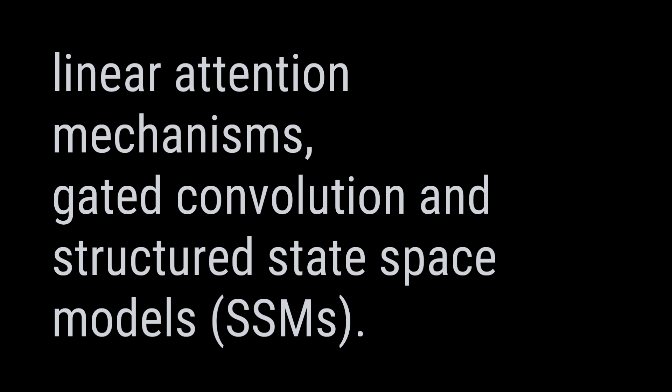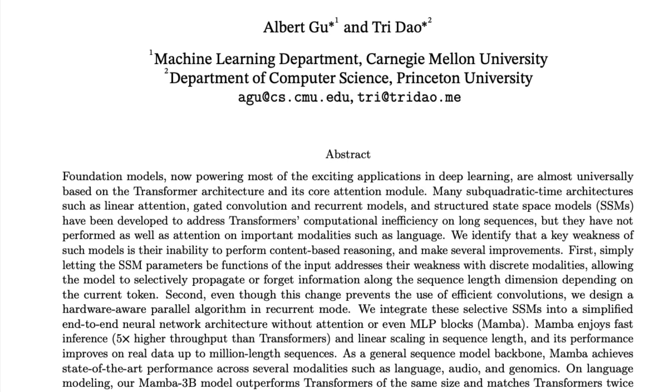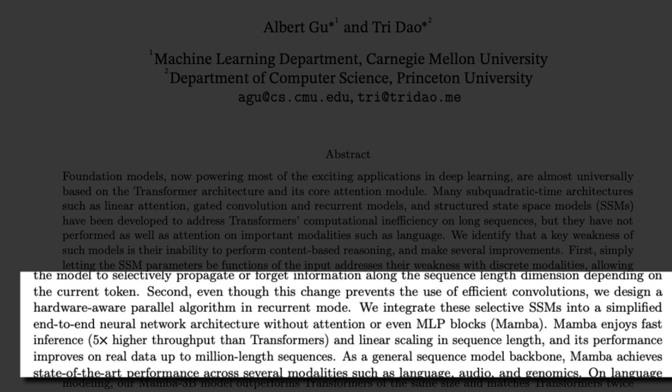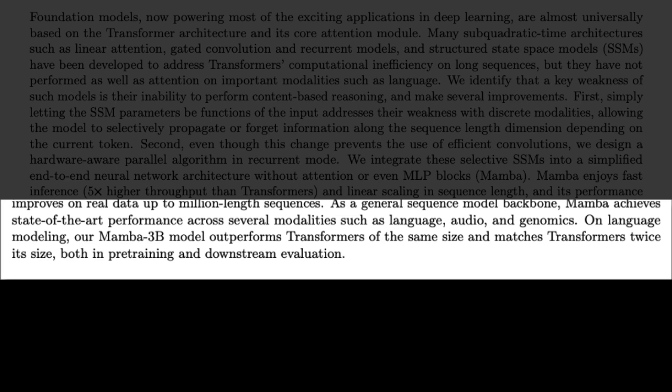The latest entry in that space is Mamba — a new algorithm built on top of existing research. Mamba does not use attention, nor does it use MLP (multi-layer perceptron), one of the building blocks of neural networks. Mamba is described as having high inference speed — about five times faster than transformers — and it scales linearly with sequence length. So it's a sub-quadratic architecture that achieves high inference speed, performs well with long sequences, and achieves state-of-the-art results across different types of data.